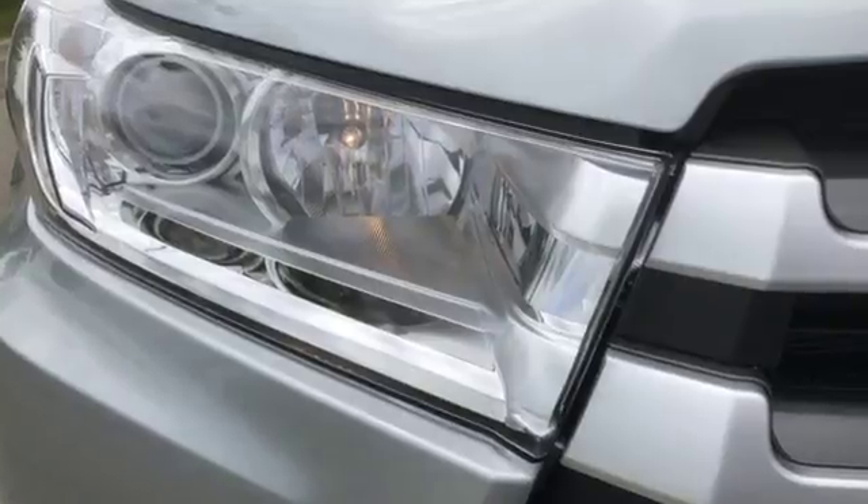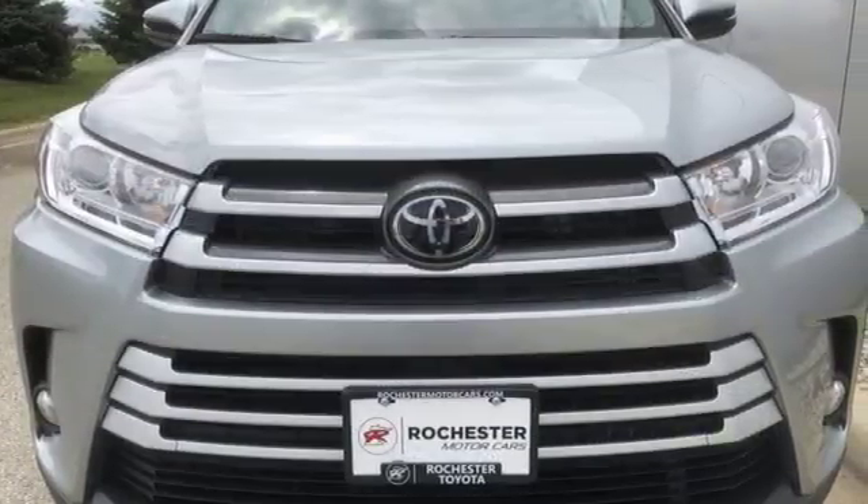This Highlander allows you to say yes to the occasions that matter. Start by saying yes to this SUV today.